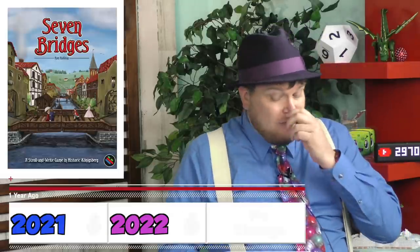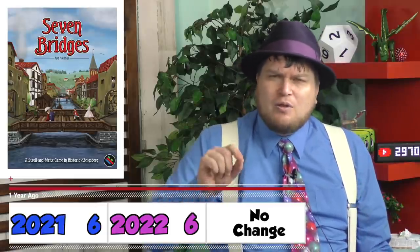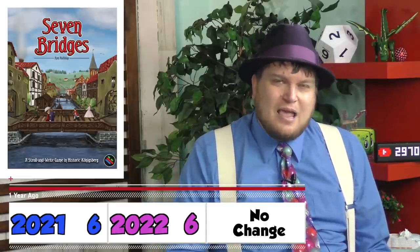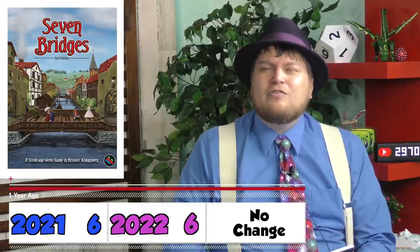That's a five out of ten. Seven Bridges, six out of ten. This is an okay roll and write game. You're driving a bicycle around trying to cross bridges. There's some neat concepts to this game. It just feels a little samey game after game. They tried to be historical with the map and all, and I feel like that hurts the game a little bit.